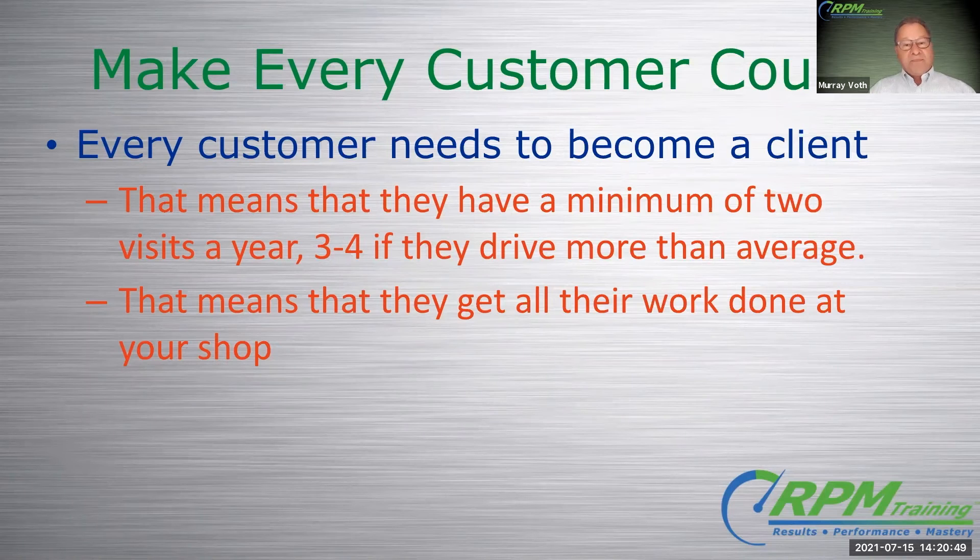So right away, a person who's going to three or four places in one year now comes to you. Guess what? There's car count — same person, same relationship, same vehicle.